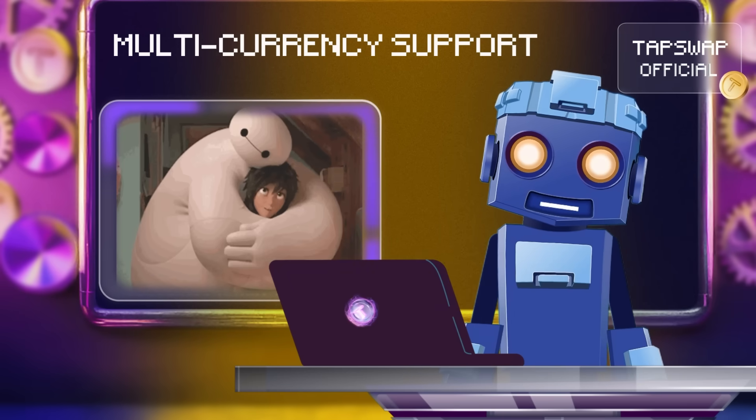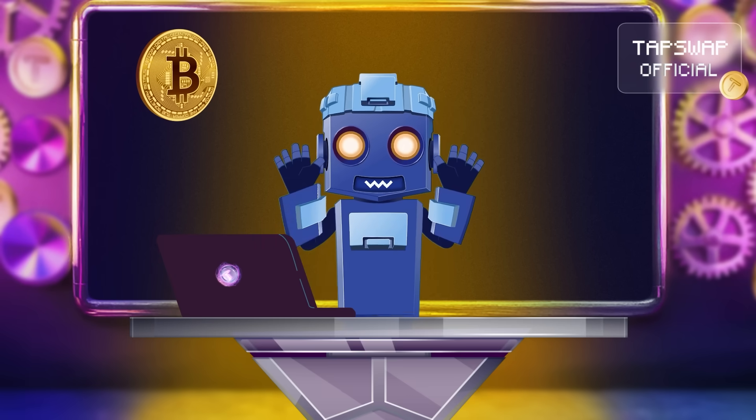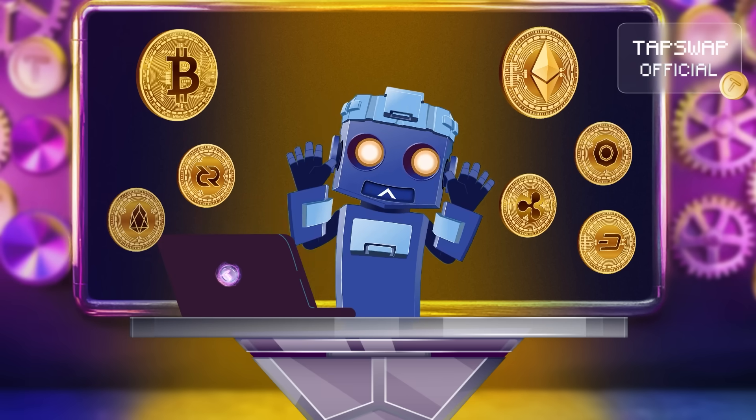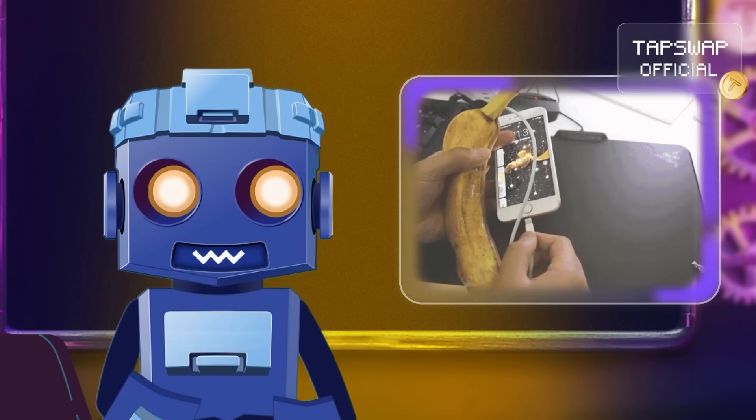Multi-currency support: most smart wallets can store various cryptocurrencies, from Bitcoin to Ethereum and beyond. It's like having a universal charger for all your digital devices.